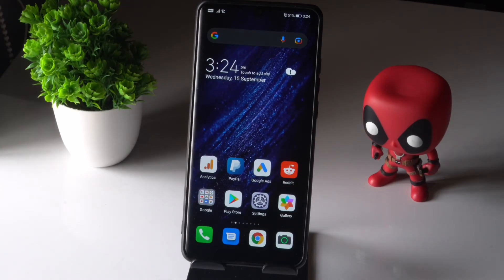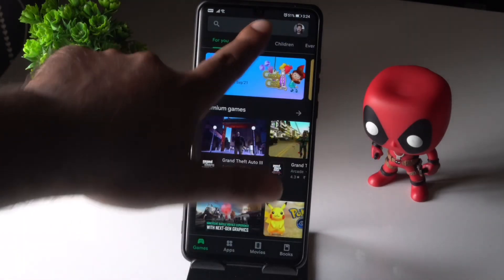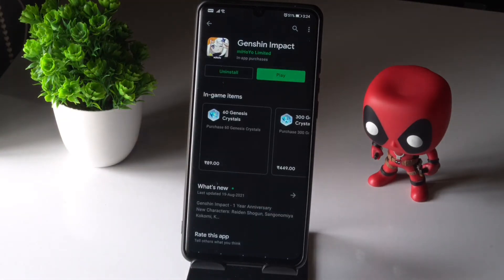Also, if you are still having the issue, go to the Play Store and search for Genshin Impact. Check if there are any updates available — if there are, go for the update and most probably the issue will be completely fixed.